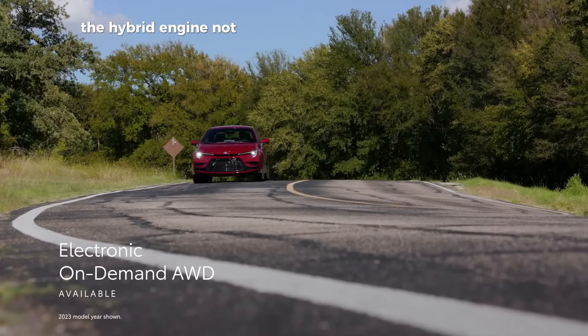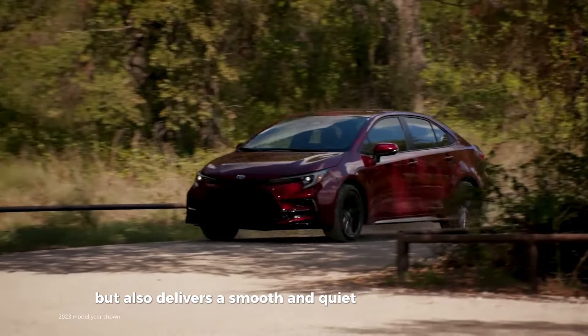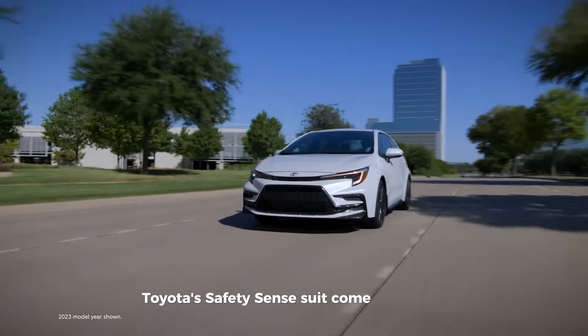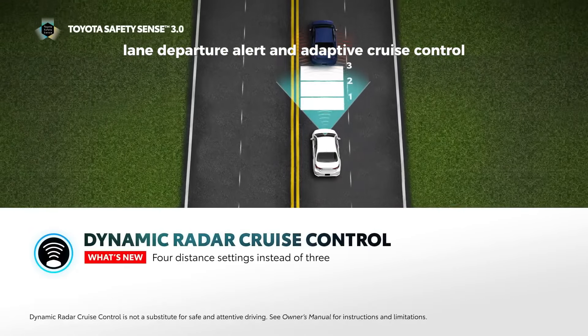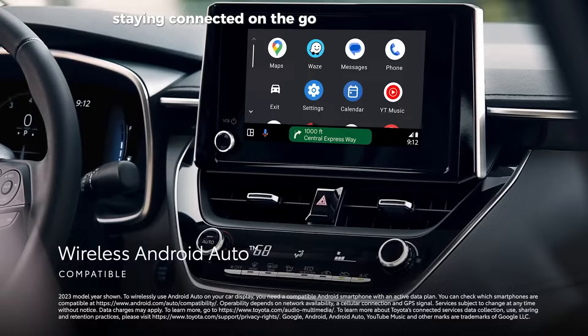The hybrid engine not only provides excellent fuel economy but also delivers a smooth and quiet driving experience. Toyota's Safety Sense suite comes standard, providing peace of mind with features like pre-collision warning, lane departure alert, and adaptive cruise control. And with the updated infotainment system, staying connected on the go has never been easier.